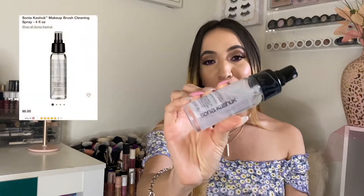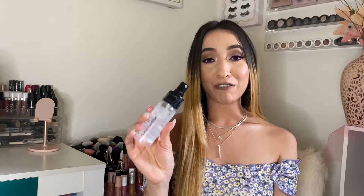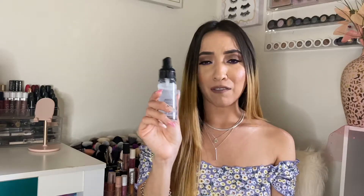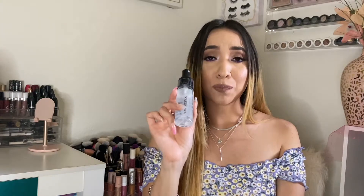And I have this Sonia Kashuk makeup brush cleansing spray. It works wonders — I use it every day. I just spray my brush, swirl it in a paper towel, and it's dry within seconds. It's like magic. I found it at Target for about eight dollars. They also have a bigger one for a little more money, but this will last you a while. Definitely my favorite brush cleaner.